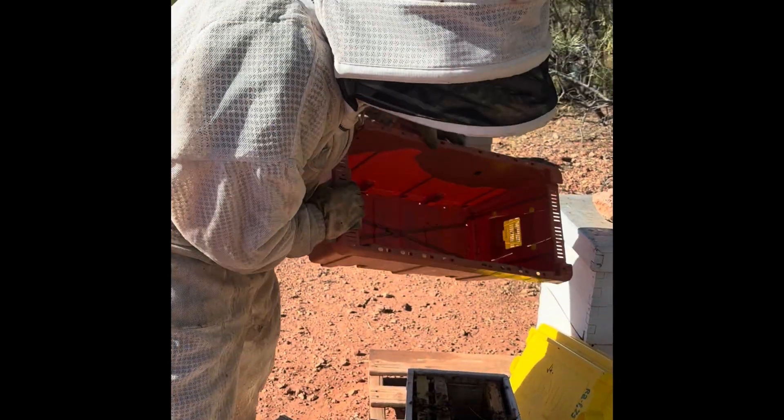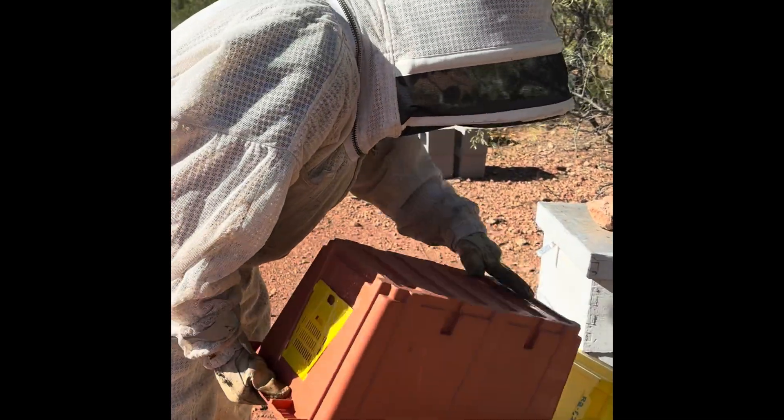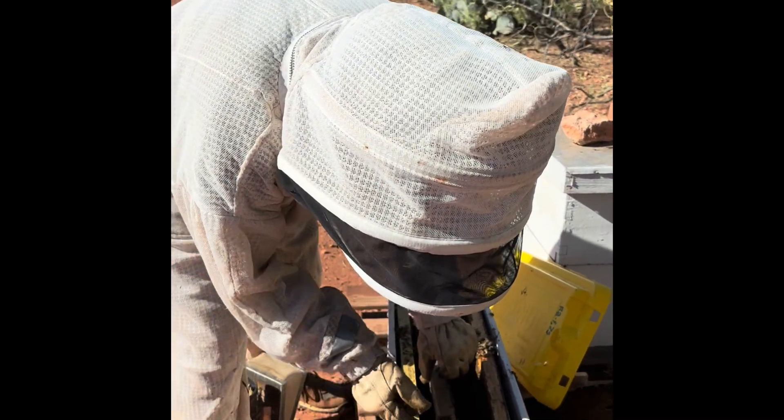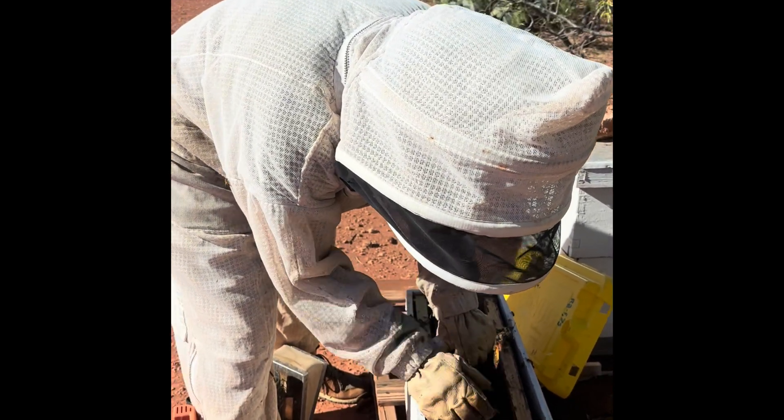Within that, we fed them a little bit of a sugar brick and they were very happy to receive that. They were all over the sugar brick, really liked it. Very gentle, very calm bees.